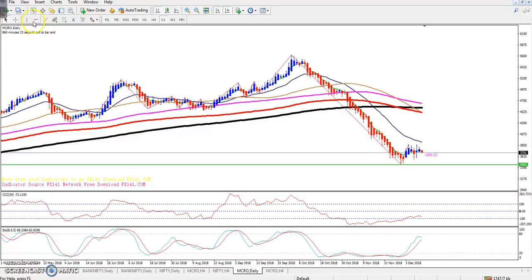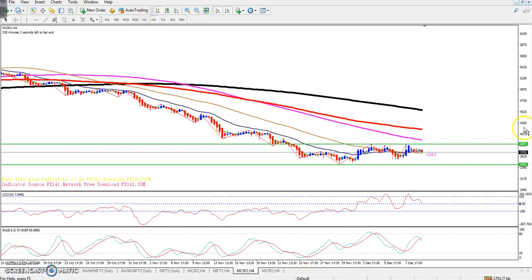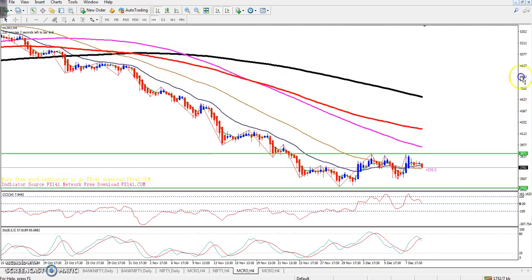I drew this upper line as resistance, connecting the moving average and previous high point. If you look at the four-hour chart, crude oil has been running in this range for the last few days.